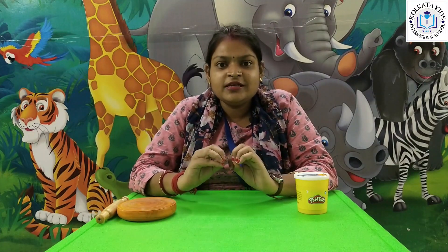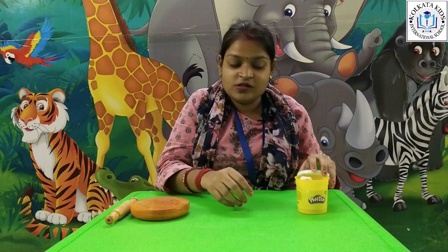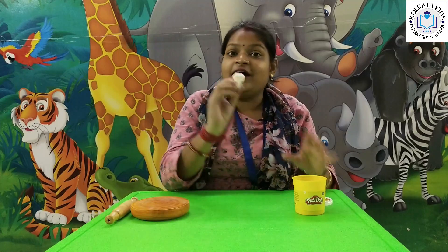Now how can you develop your gross motor skill? You can do it by doing little things like taking your bag all by yourself, drinking water by holding the bottle, and also you can do one more fun activity at your home to help your mama, which will also help you develop your gross motor skill. For that I have taken this rolling board and rolling pin.